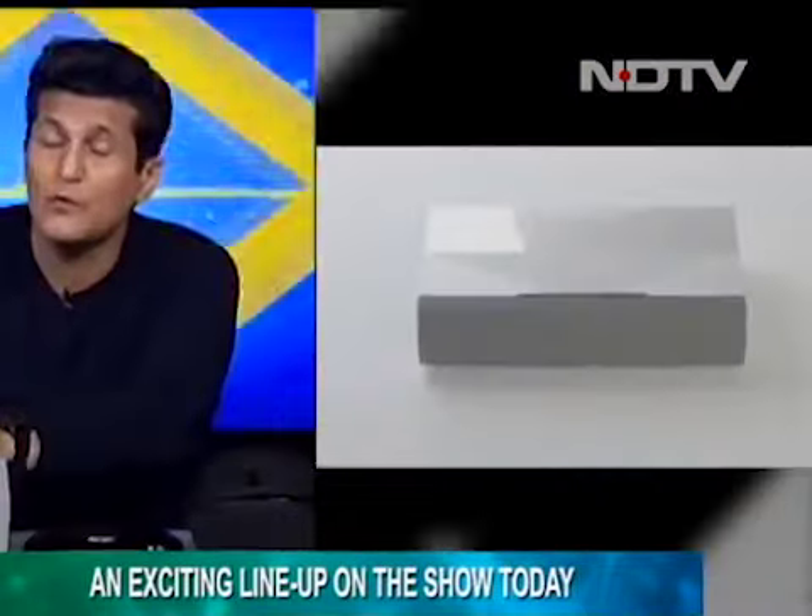Welcome to the Gadget 360 Show, and once again we are open for business. Just look at the amount of cool stuff — I love my job. We've got some very interesting things happening, some that were promised and some that are absolutely coming to you as a surprise.